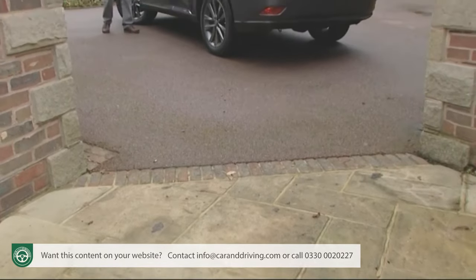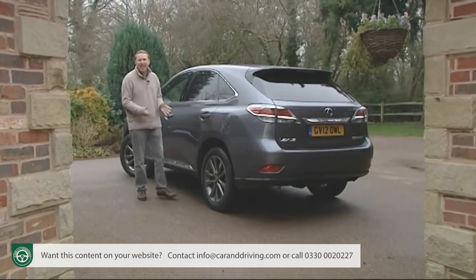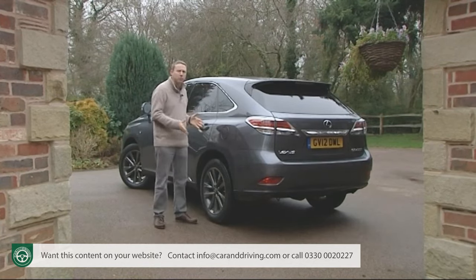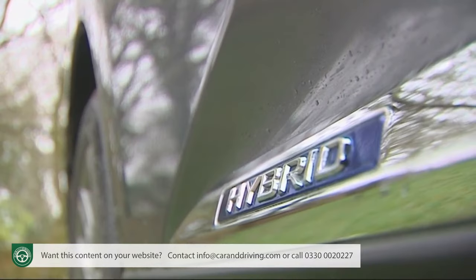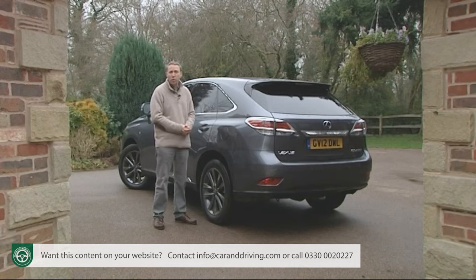If, having considered all of that, you decide that it is an RX 450h you really want, then your remaining choices aren't too onerous, given that this design comes only in petrol-electric hybrid form with the same combined 295bhp hybrid drive system output whichever variant you select.